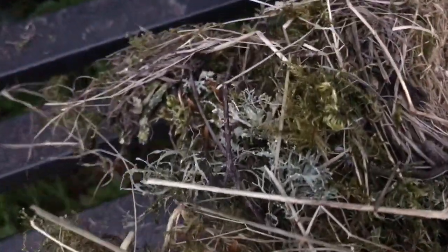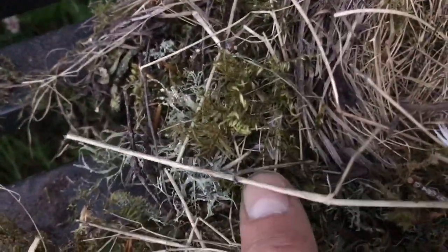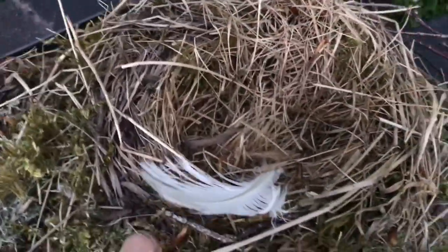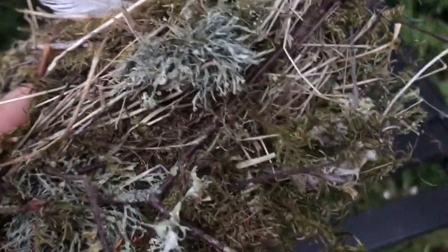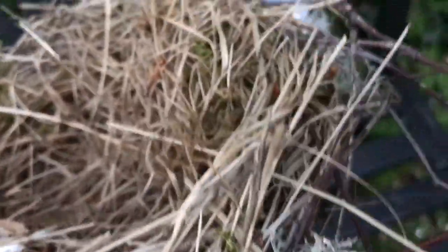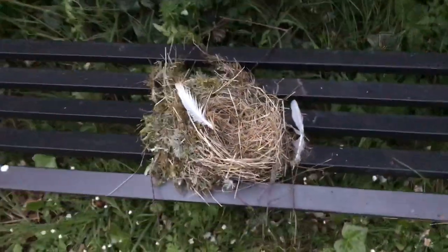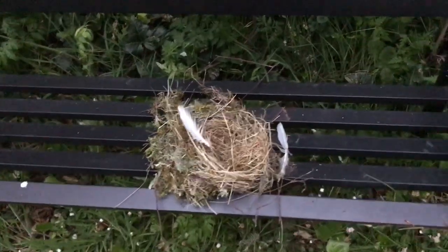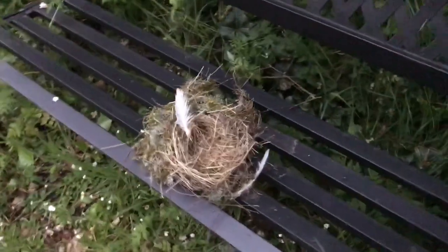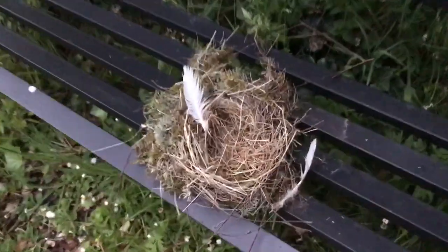All natural materials, no plastics, loads of twigs, straw, hay, moss, lichen. So sadly it must have been blown out of a tree and landed beautifully on this bench. So absolutely perfect.